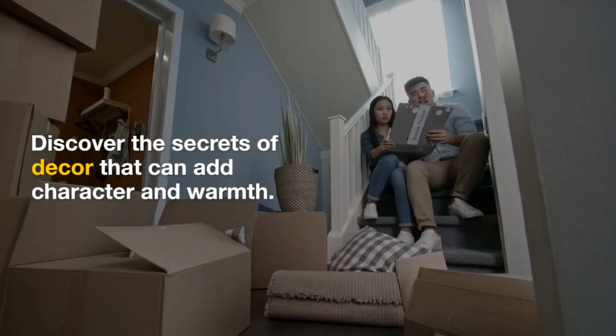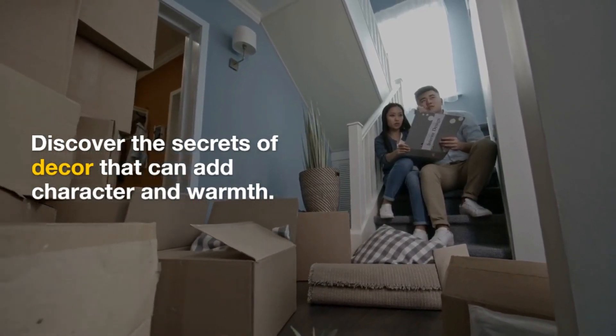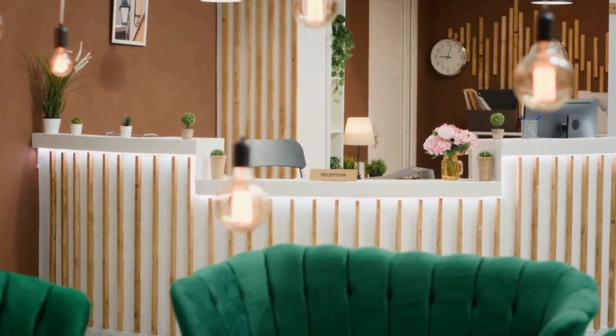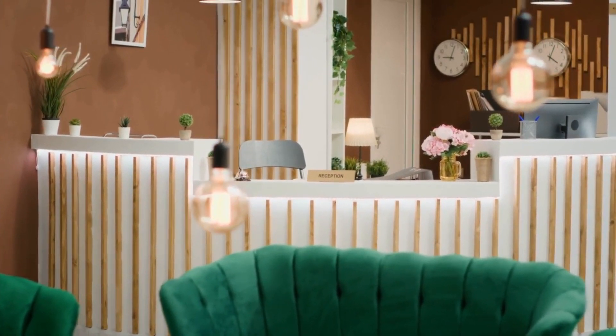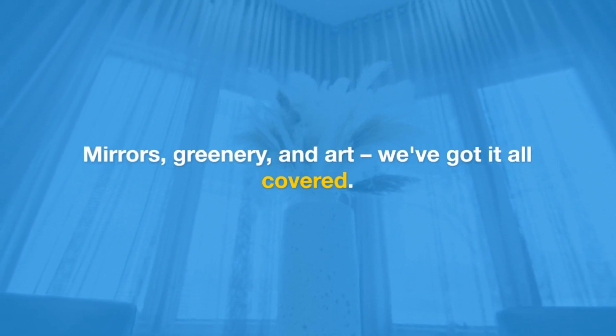4. Furniture Selection. Small space, neat space-saving furniture. Learn how to pick the perfect-sized furniture, explore modular options, and see how visually lightweight furniture can make your space look bigger.